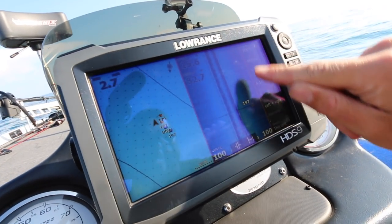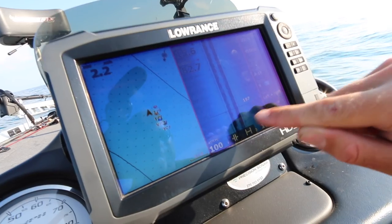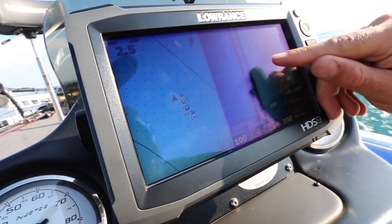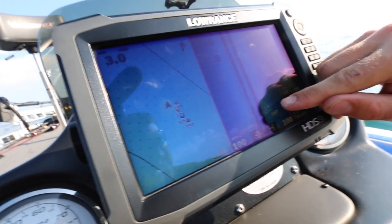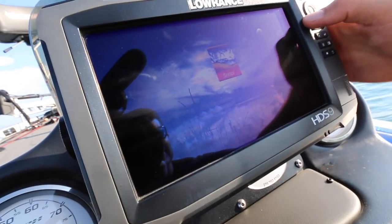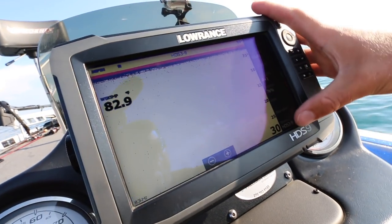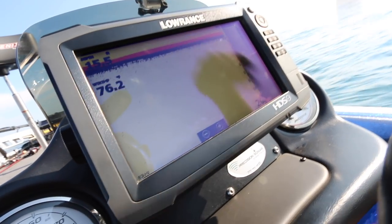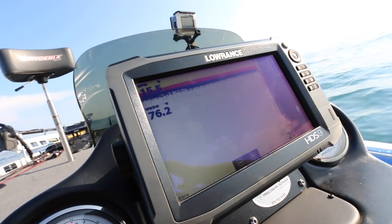All this rock right here that I just marked goes in line with where I've been fishing — that hard spot is what those fish have been hanging on. It's really easy to find with your side scan because you can cover a greater amount of water as opposed to just 2D, which only shoots straight down and doesn't cover as much water.